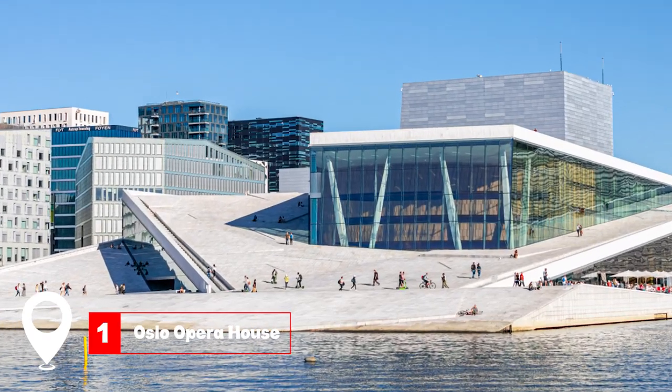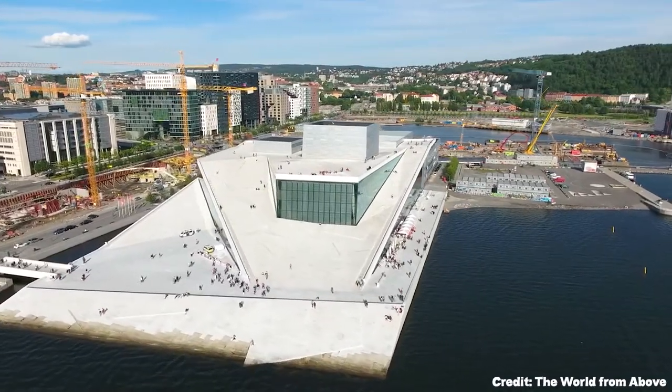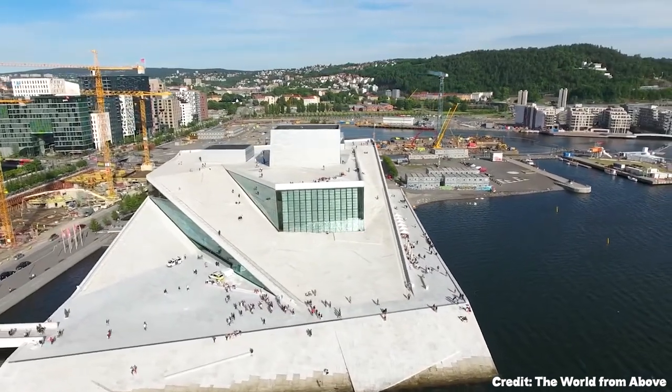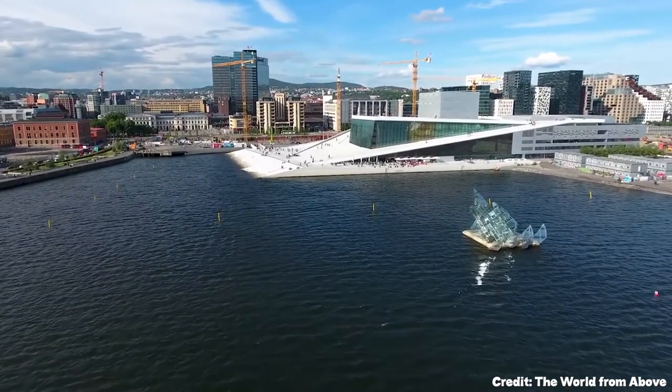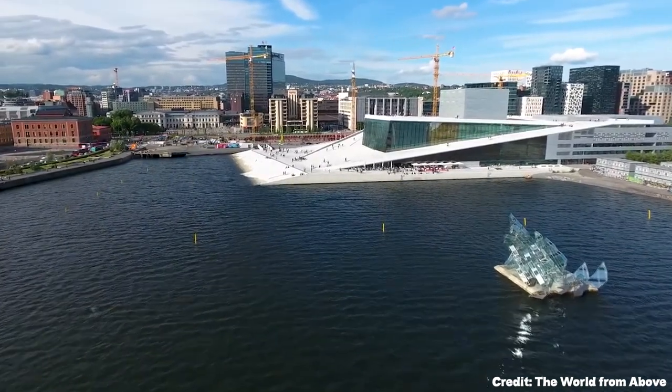At number one, we have the Oslo Opera House. A modern architectural marvel, the Oslo Opera House sits right on the harbor, resembling an iceberg. Visitors can freely climb its roof for a panoramic view of the Oslofjord, especially mesmerizing at sunset. The interior boasts warm oak surfaces, contrasting the exterior's icy glass and stone.